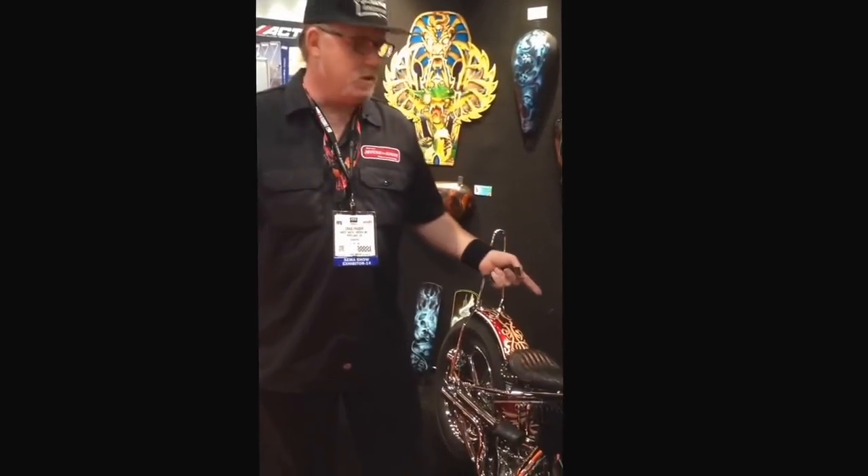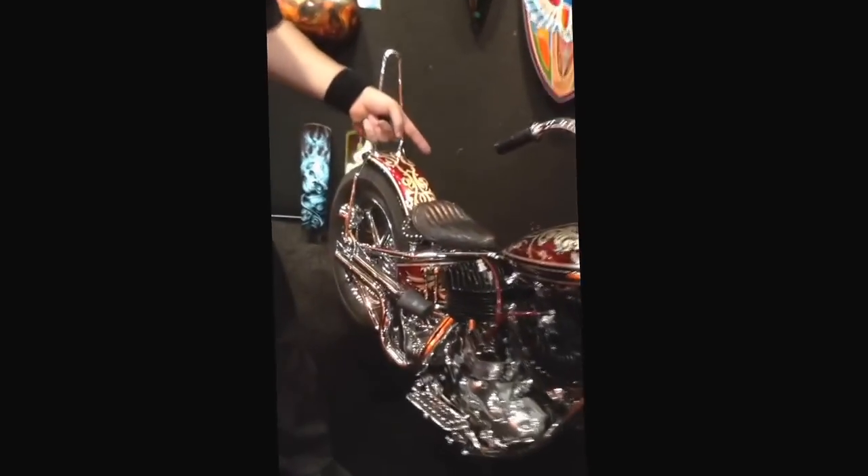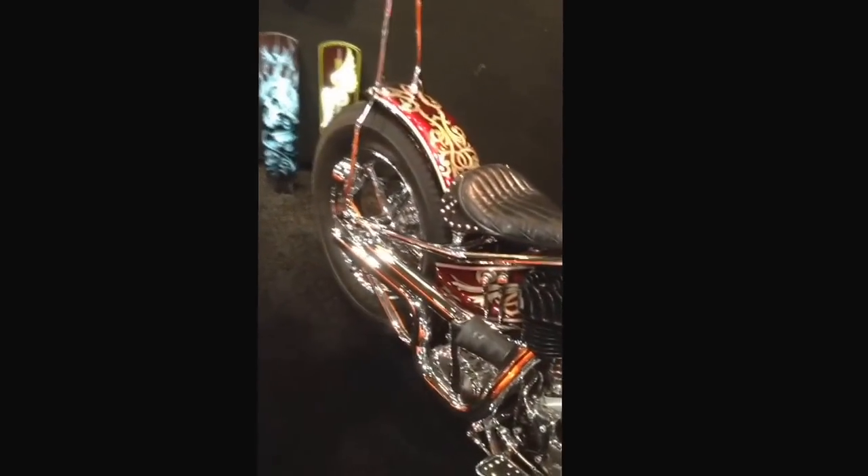Hi, I'm Craig Frazier and I'm here at the House of Color booth at SEMA 2014. Donna's going to give you a little walk-around tour of it. We're going to start out right here with a bike done by Dalton Walker. We custom painted this up for him and it was for Artistry and Iron.